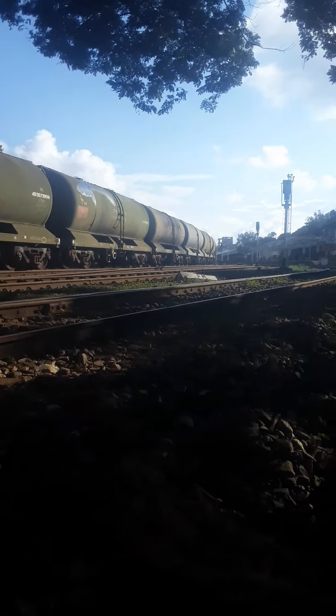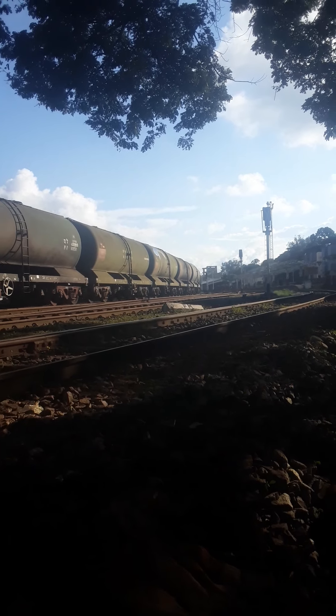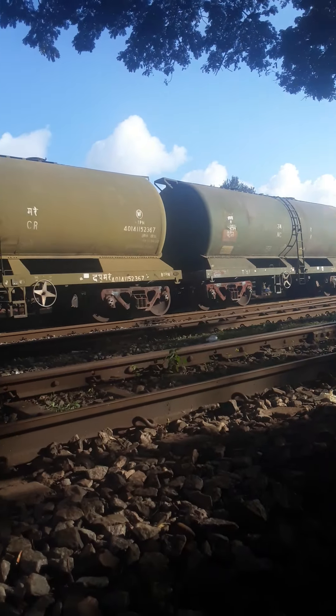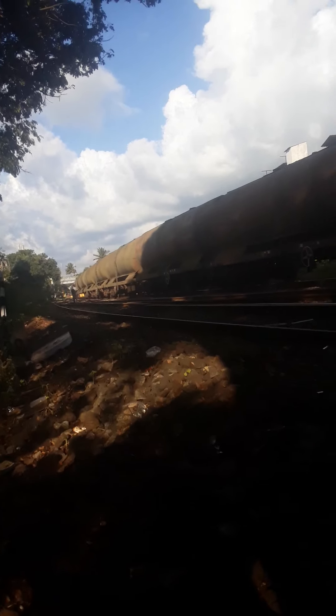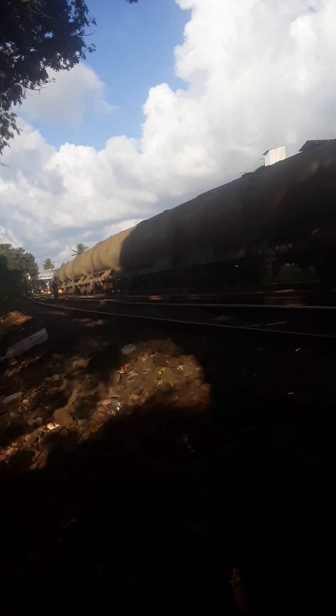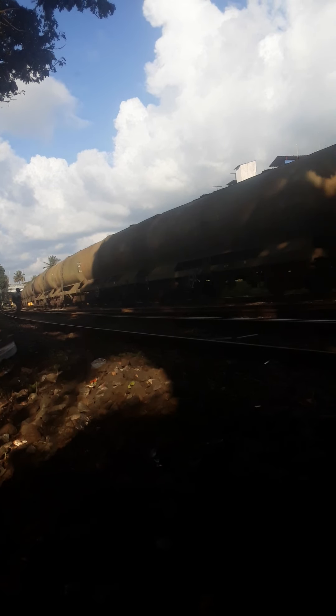Here is the engine, arriving at the first signal. We are reducing — the velocity is reducing down to around 5 km per hour.